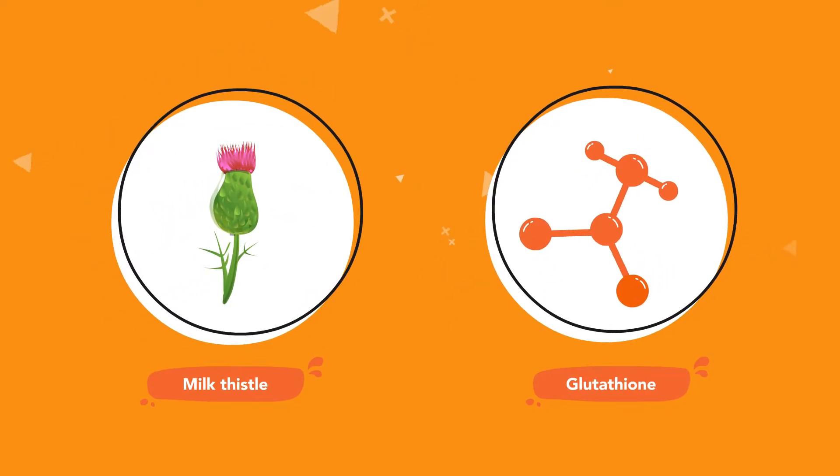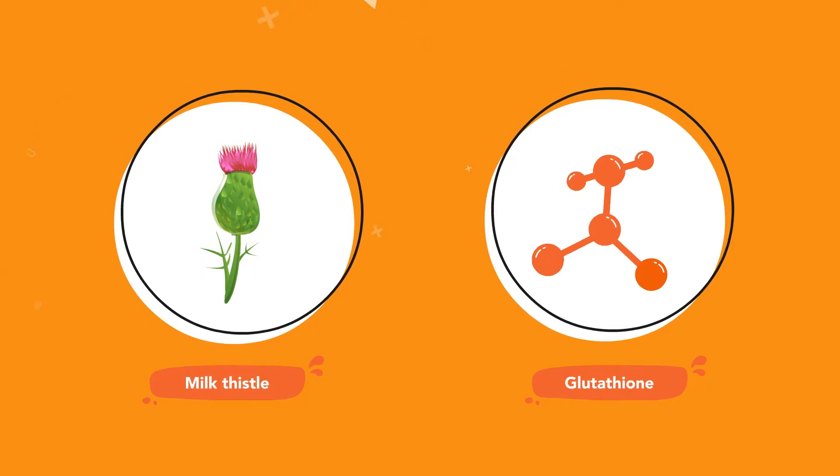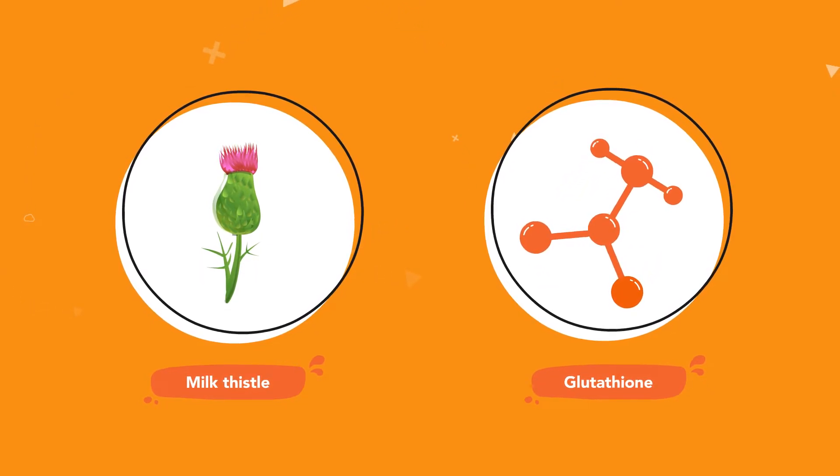Milk thistle, a well-known herb for supporting detoxification, has been shown to both increase glutathione levels and prevent its loss in the first place.